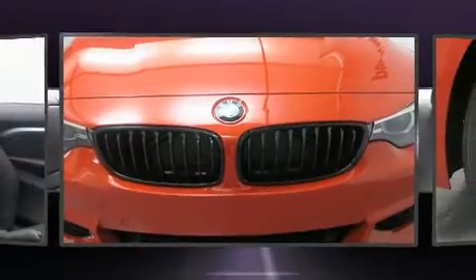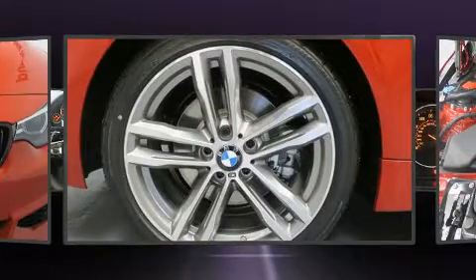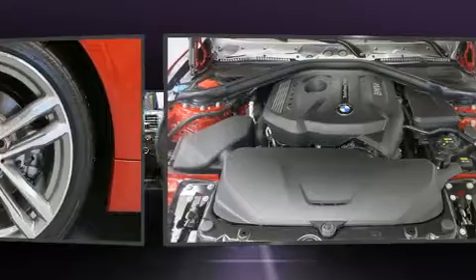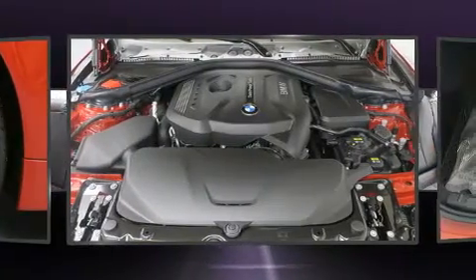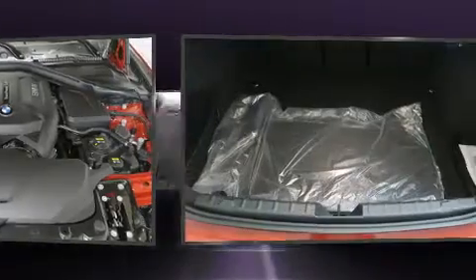BMW prioritized comfort and style by including front and rear reading lights, a trip computer, power front seats, front dual-zone air conditioning, and a power moonroof that opens up the cabin to the natural environment.